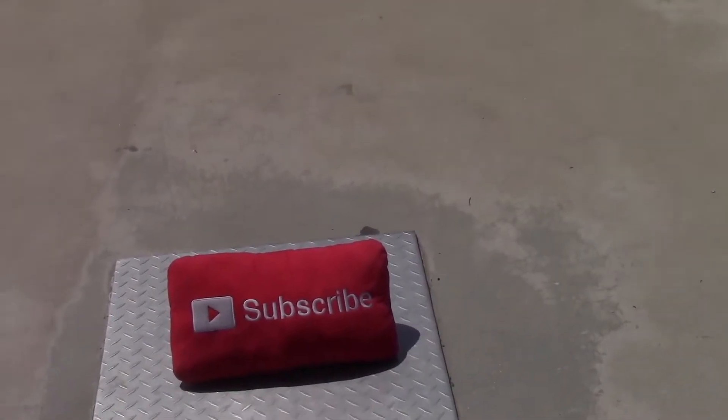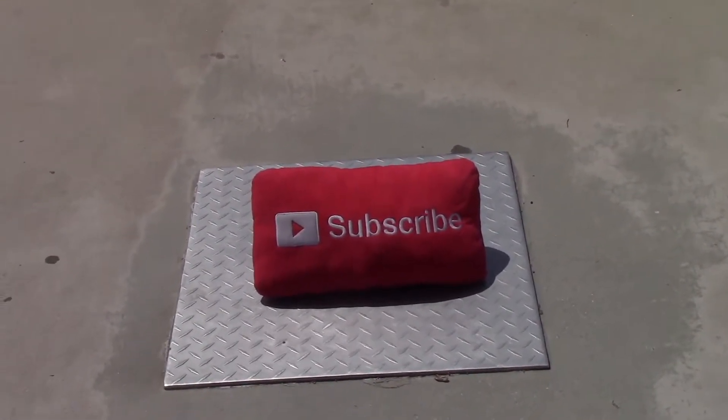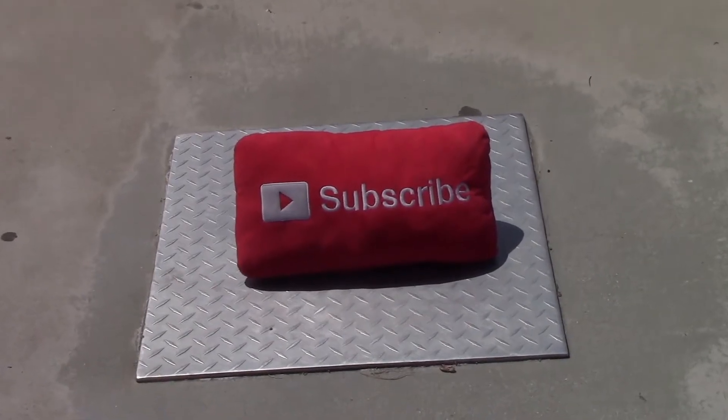Hello, welcome to the vlog series. Before the video begins, be sure to hit the subscribe button and the bell icon to get notifications as to when a new video will be posted onto this channel.